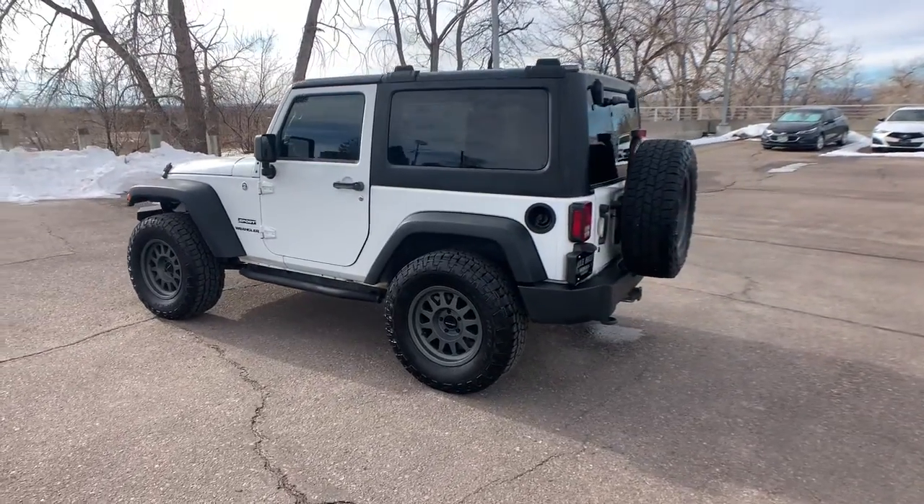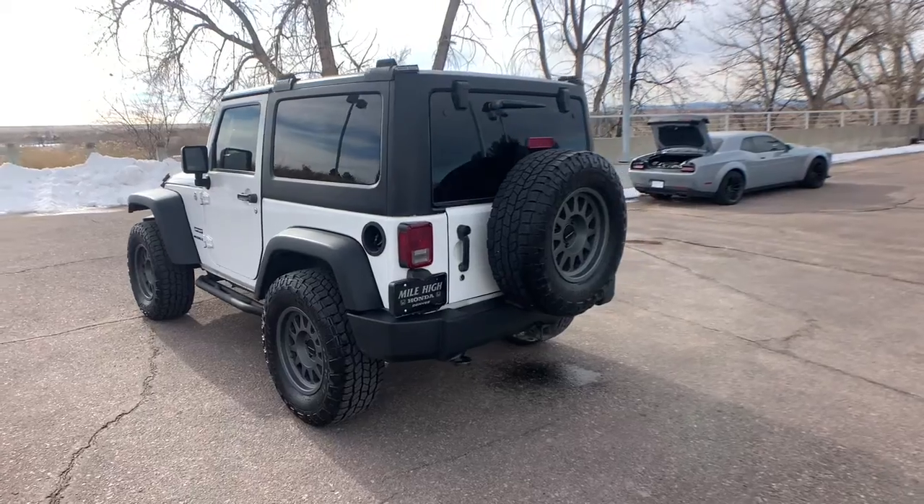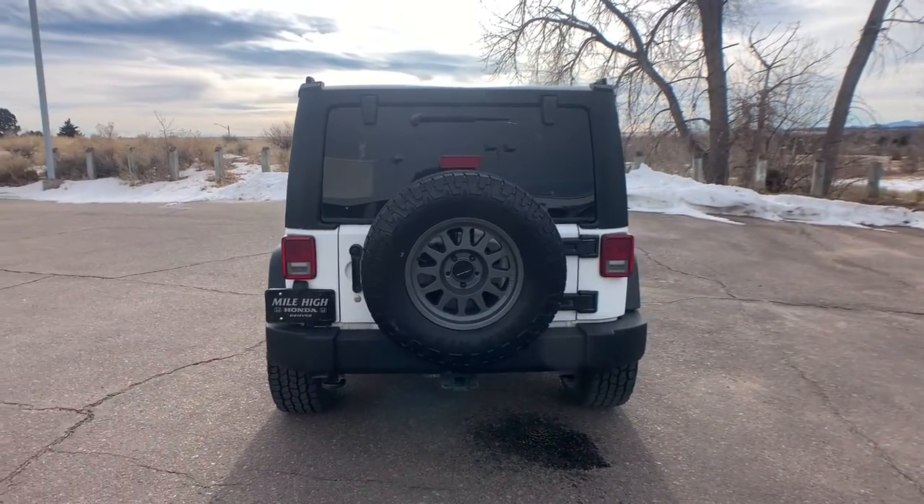The Jeep Wrangler — the rugged and iconic, adventure-loving, four-wheel-drive open-air SUV with the power and capabilities you need for your outdoor lifestyle.